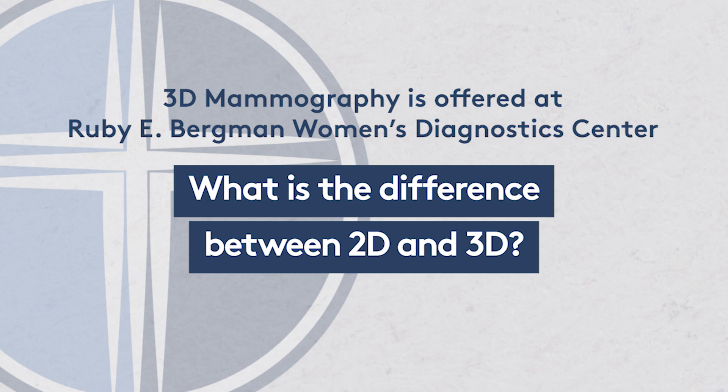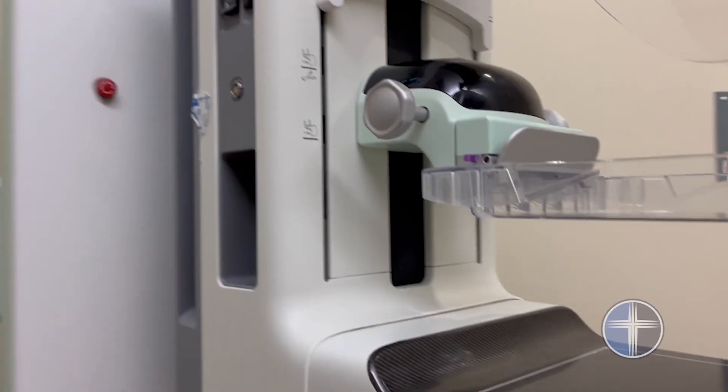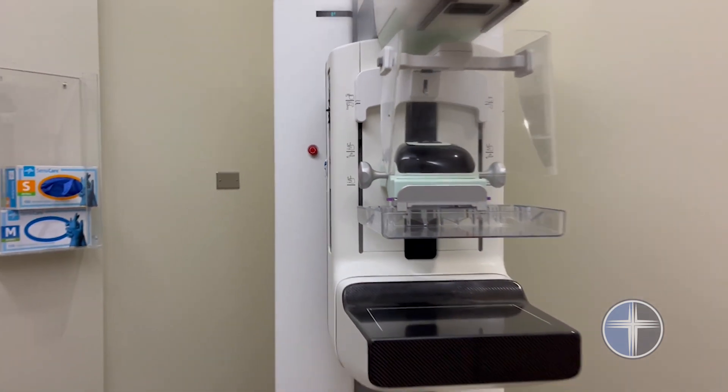Our breasts are made up of a combination of fat and denser fibroglandular tissue. The fat is very easy to see through on mammograms, since mammograms are just a specialized form of x-ray. But dense breast tissue is harder to see through and it's easier for a small cancer to not be seen if your breast tissue is dense. In 2D mammography, we take two views of each breast — a two-dimensional view. With 3D tomosynthesis, a special mammogram machine takes multiple views of the breast using lower-dose x-rays, and the computer puts that together into a three-dimensional view of your breast, allowing us to see small cancers that might be hidden by dense breast tissue.